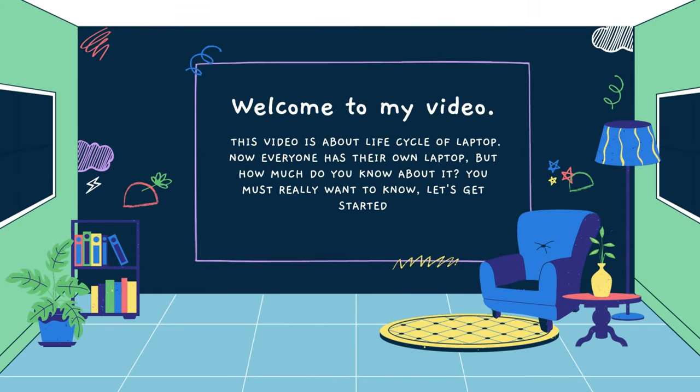Welcome to my video. This video is about the life cycle of a laptop. Now everyone has their own laptop, but how much do you know about it? You must really want to know. Let's get started.